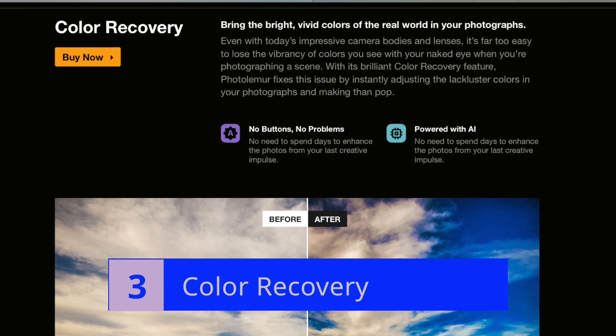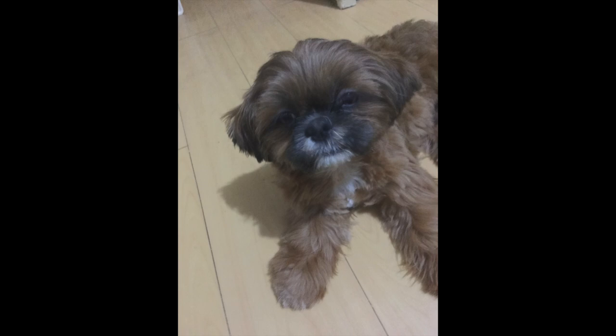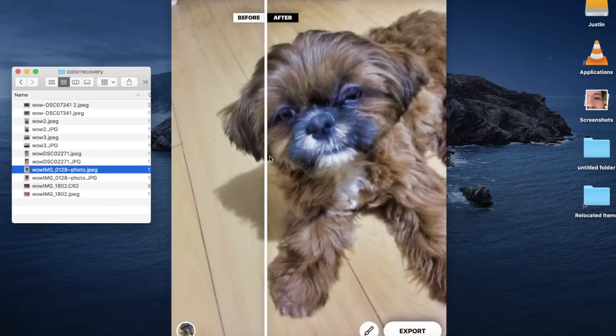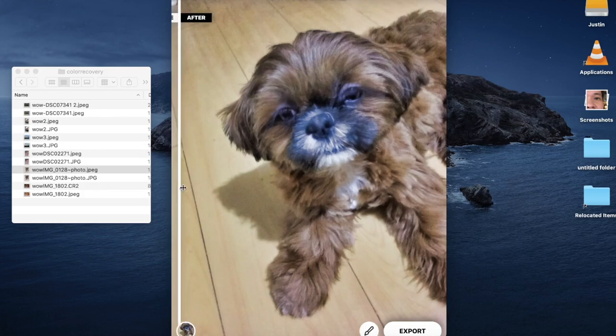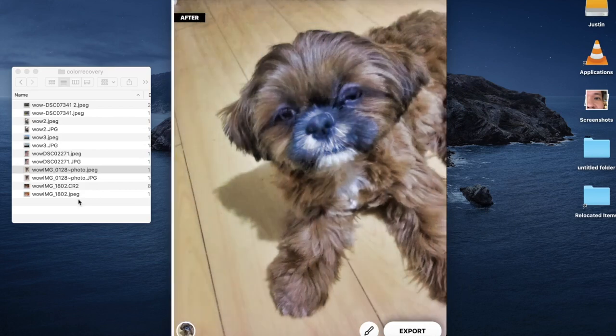Number three is color recovery. PhotoLemur says that their automatic color recovery technology makes sure photos retain the bright, vivid colors of real life. They say it instantly adjusts colors to pop beautifully on the screen. So let's demonstrate it with this indoor photo taken with an iPhone in poor lighting. The image visually looks dull. However, after processing with PhotoLemur, you can see how nicely the app brought back the colors — vivid yet natural. It also nicely increased the contrast.